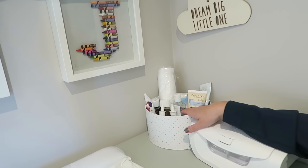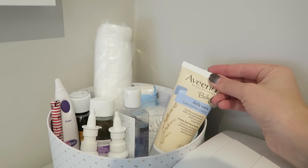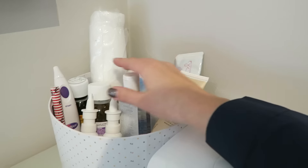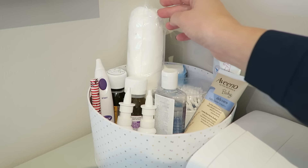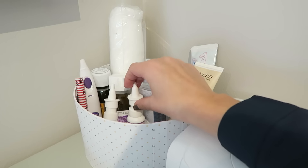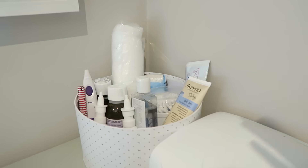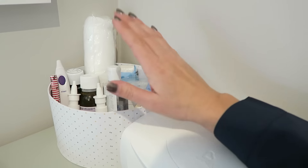Next to it I've got a little basket of things to keep all kinds of things I would need: barrier creams, cotton buds, hand sanitizer, Calpol, thermometer, tissues, cotton wool, and saline drops because he's had lots of colds since he was born — being the third. If it's the middle of the night and I've got an unwell or teething baby, I don't want to run downstairs looking for anything, so I keep it all in this little basket from Dunelm.